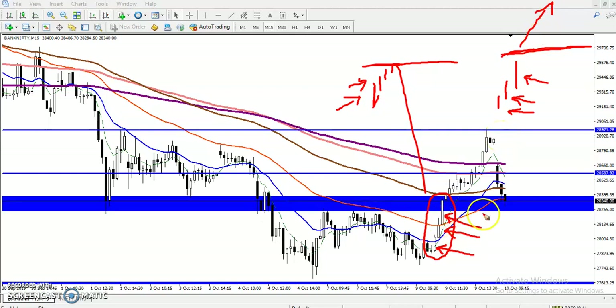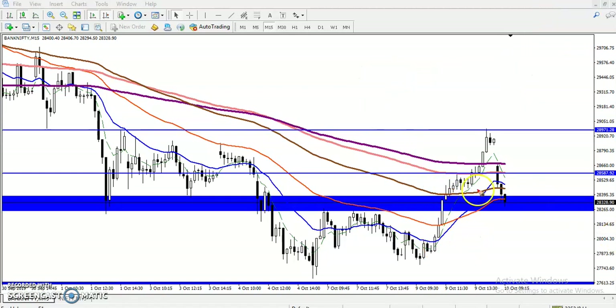Right now you can see this small candle followed by a large candle, and even larger, and after that they broke this resistance zone — that is our buy entry. I placed two targets: the first target was 28,587 and the second target was 28,971. Let's take a look at the four-hour timeframe.